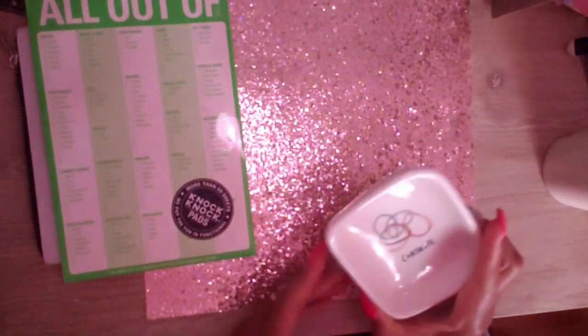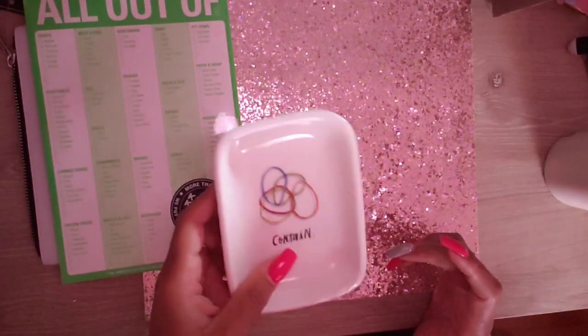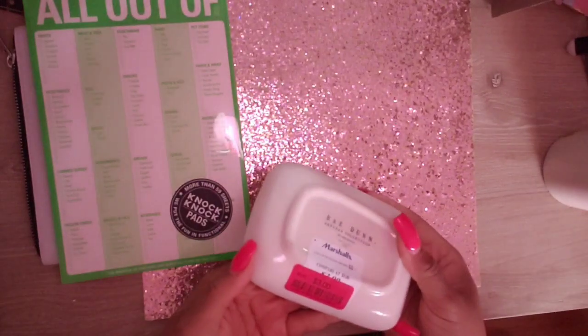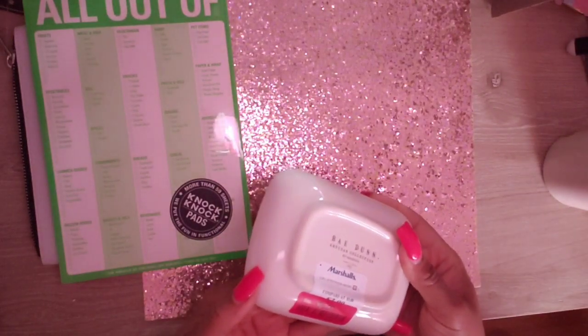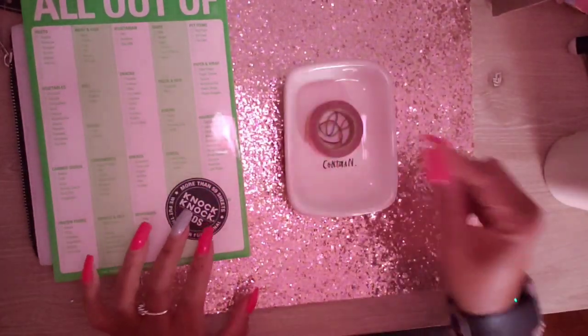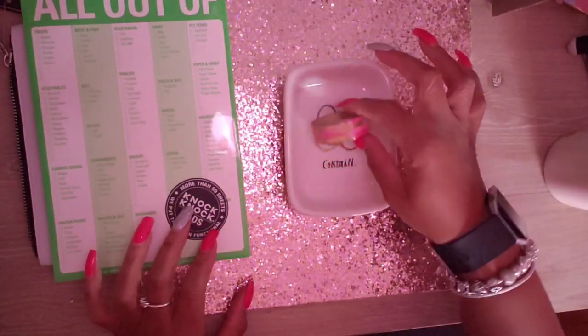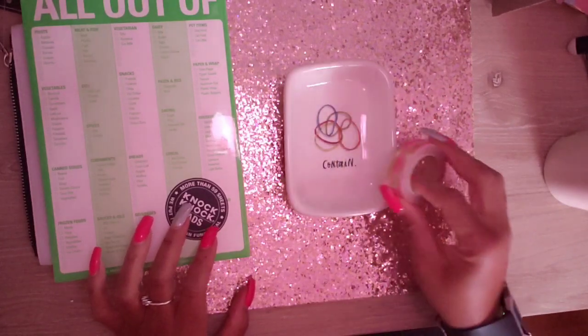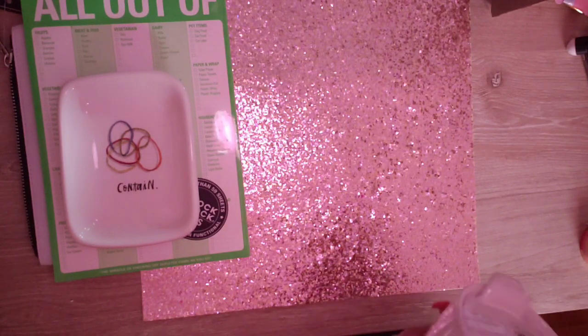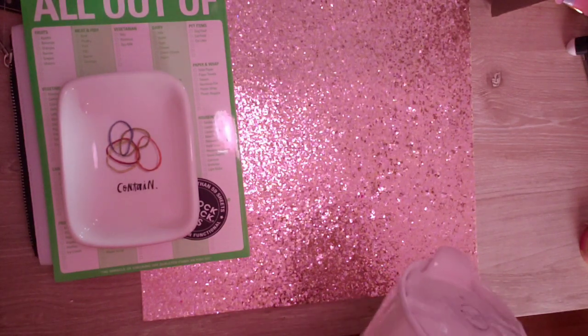This Ray Dunn little glass tray says 'Contain' and it was on clearance for three dollars. It's good for setting your washing in when you're doing your spray.